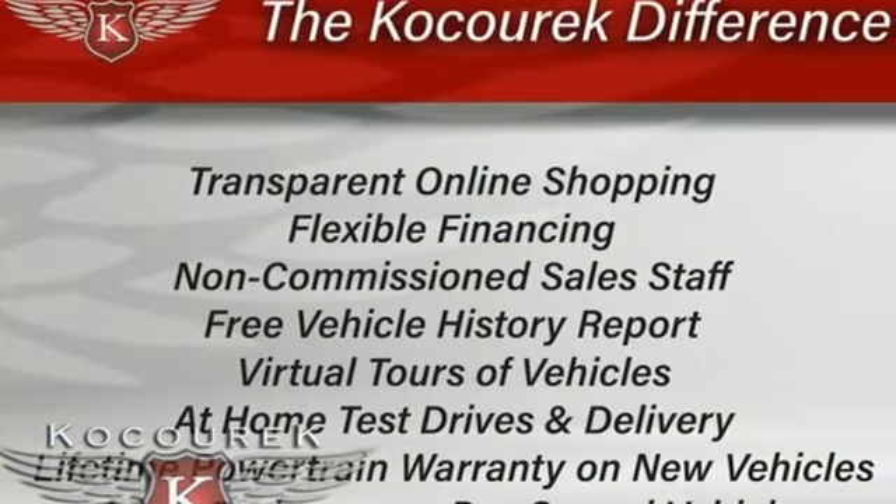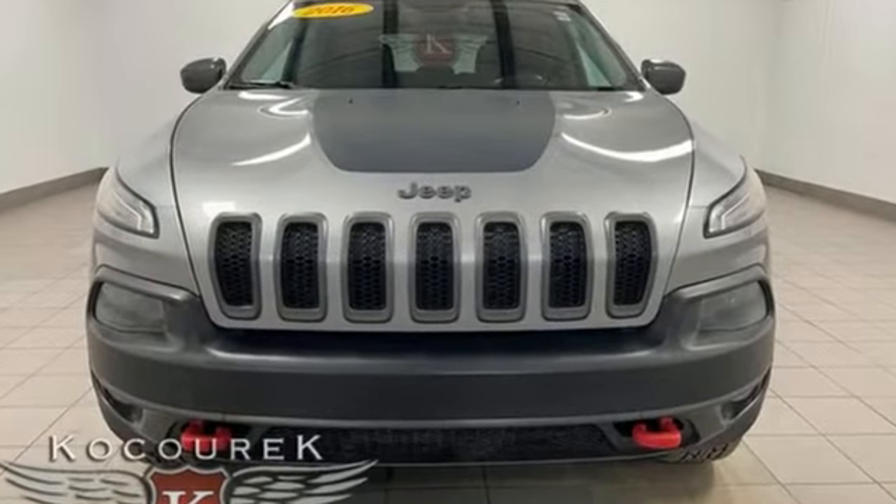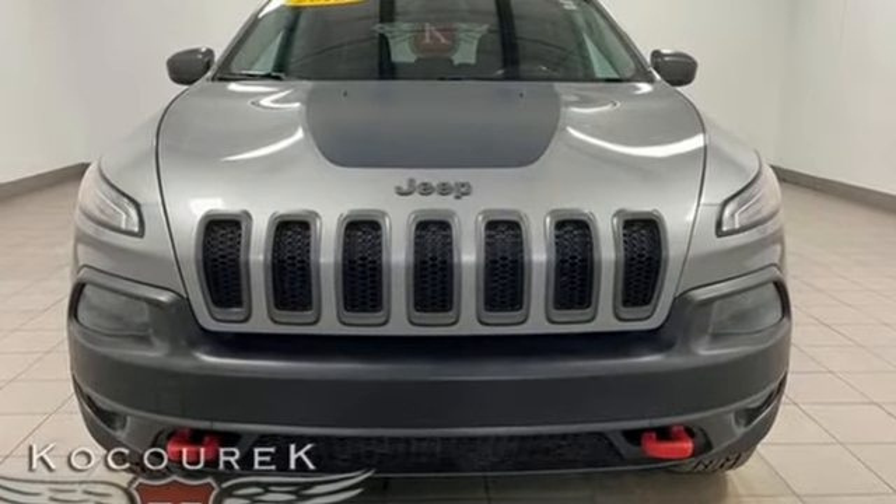The Jeep Life fits your life. If you've been waiting for the perfect time for a test drive, the time is now. Experience it today.